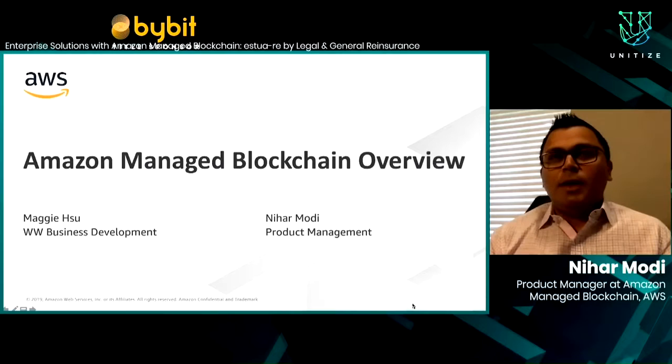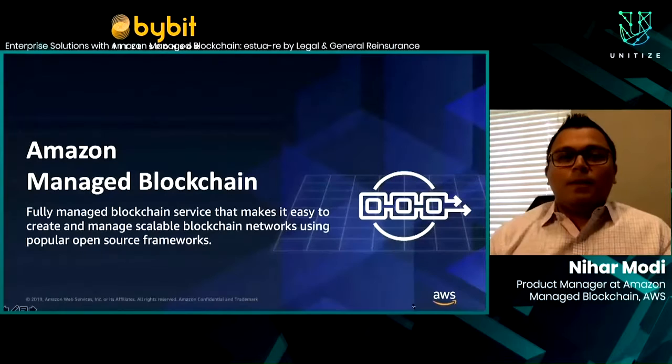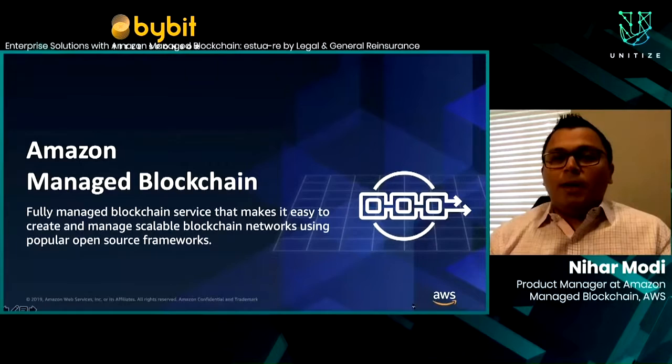My name's Nihar Modi. I lead Product Management for Amazon Managed Blockchain. I also have Maggie Su, who heads Business Development for Amazon Managed Blockchain. Today we are going to give you an overview of the service and also talk about some really cool customer use cases. So what is Amazon Managed Blockchain? It is a fully managed service that makes it easy for customers to create and manage scalable blockchain networks.